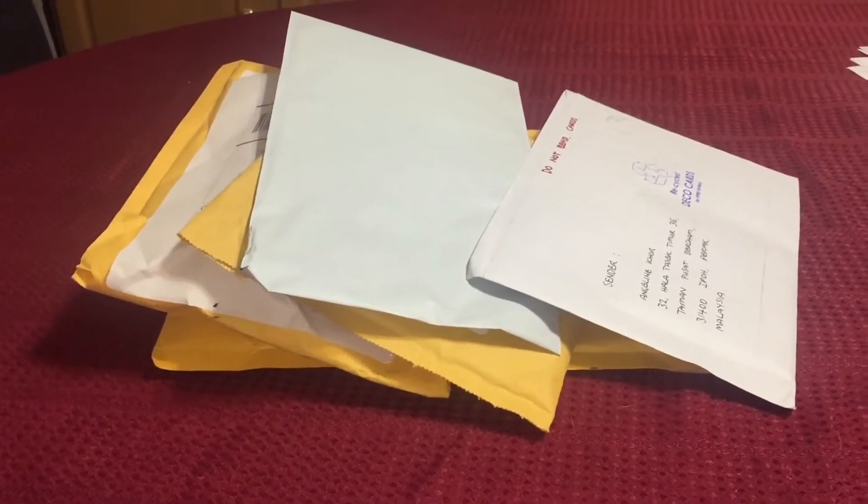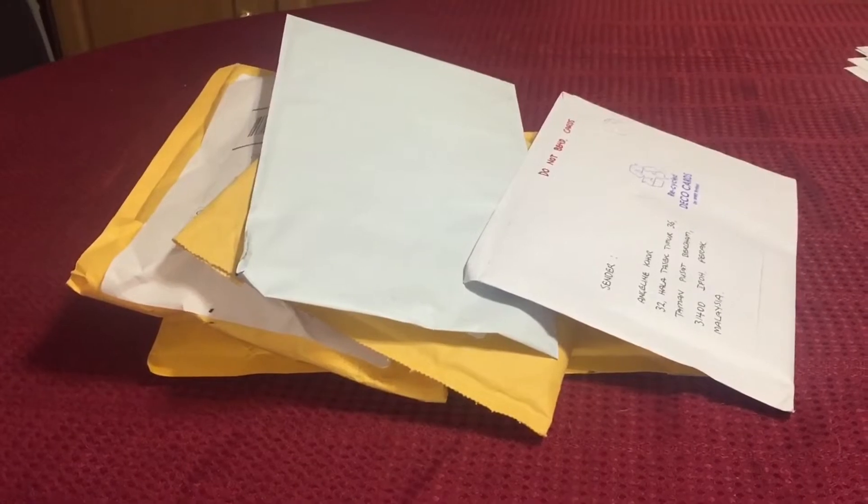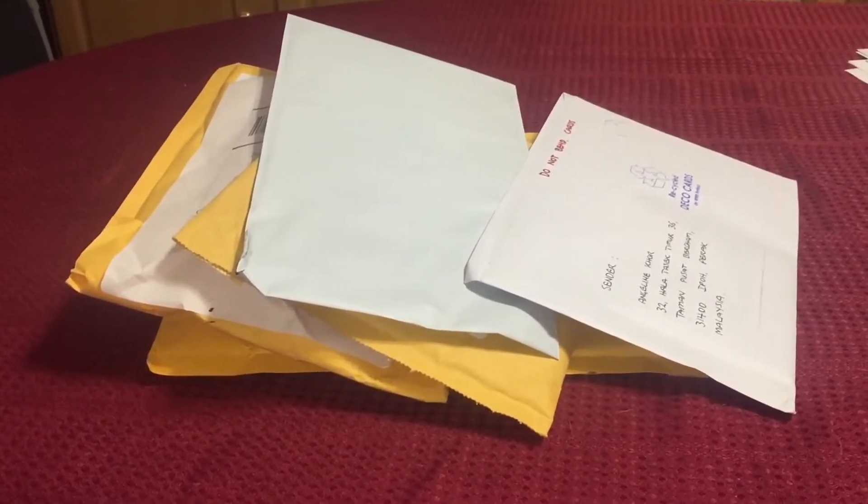Today is February 15th, 2020. I have several incoming packages, so we're going to go ahead and see what arrived.